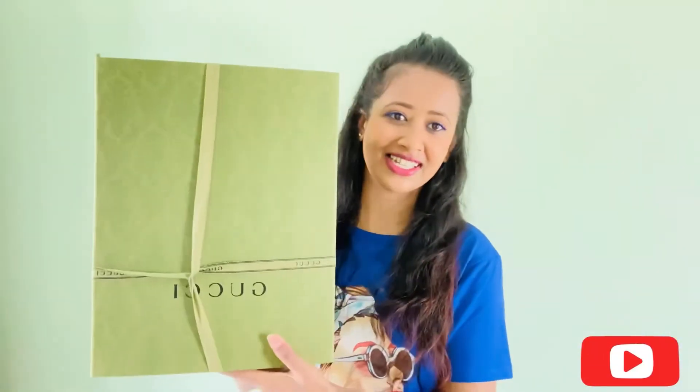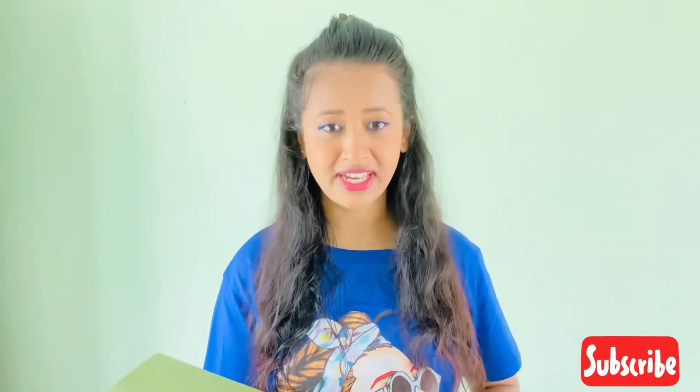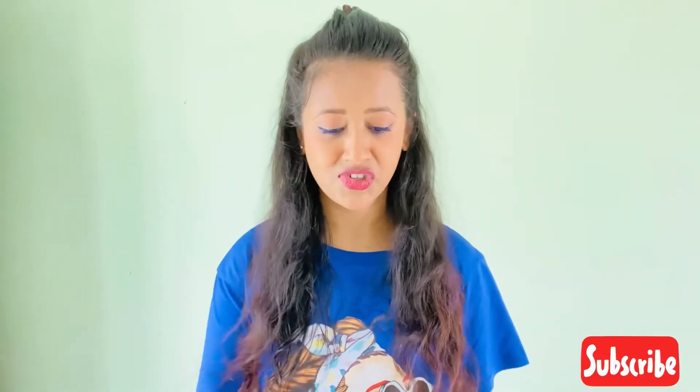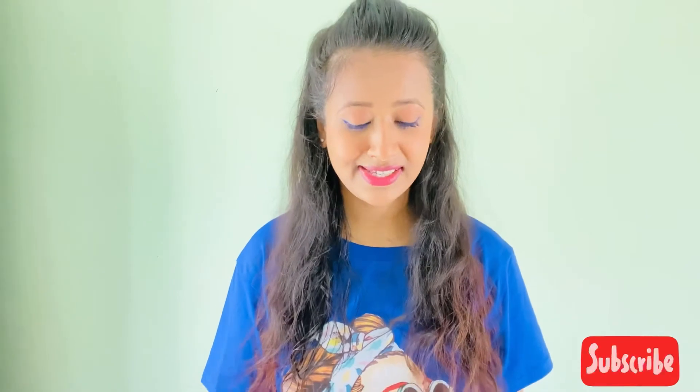So you can see this is the Gucci box — it is quite big. I have already opened and repacked it many times, that's why the packaging looks like this, otherwise it was really nicely packed. As you know, all these luxury brands are known for their luxury packaging. By now you must have guessed what it is, but let me quickly reveal it.